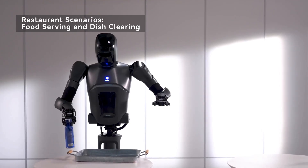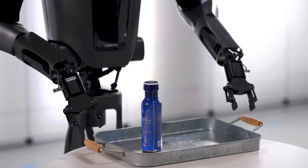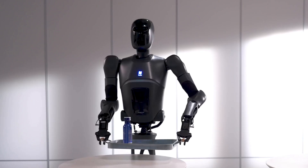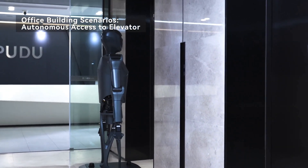Long-lasting performance — powered by a battery exceeding 1 kWh, the PUDU D7 operates continuously for over 8 hours.